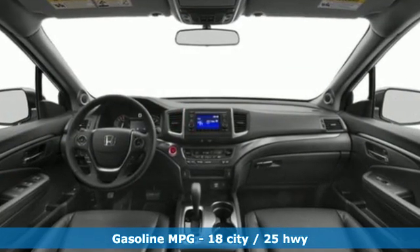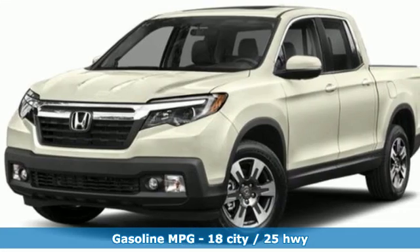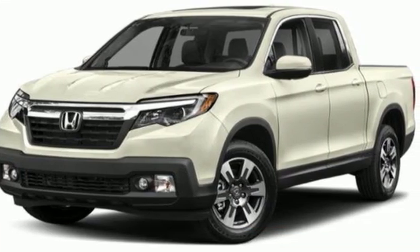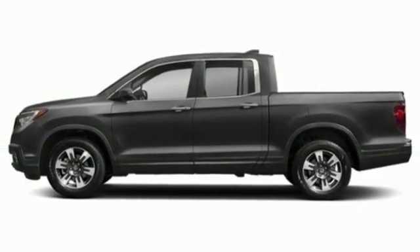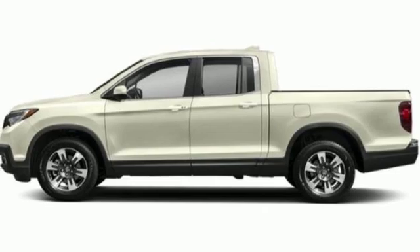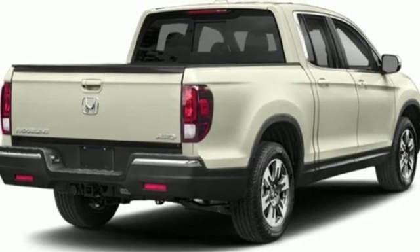V6 engine, electronic shift on the fly, driver selectable mode, express open and closed sliding and tilting sunroof, streaming audio, power heated mirrors, front heated leather bucket seats, aluminum wheels, gas pressurized shocks, and automatic transmission.